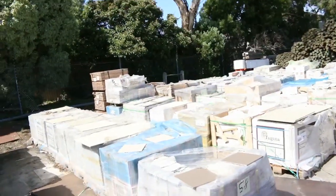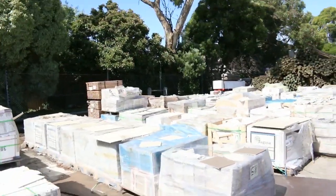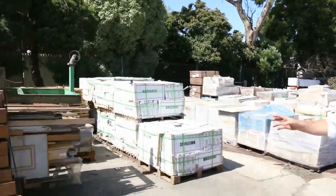Tons and tons of tiles. These tiles are starting from two and three dollars a square meter up to maybe ten or twelve dollars — really good buying on them.